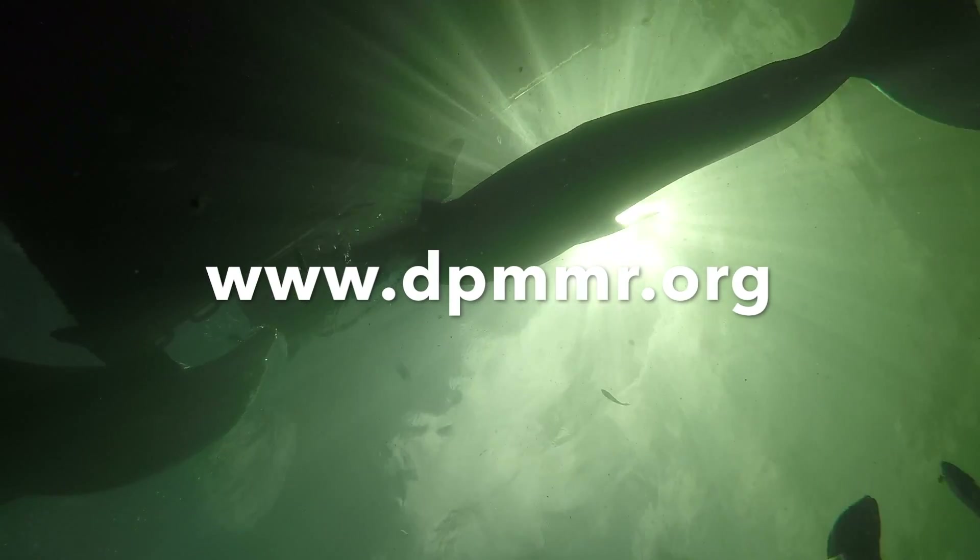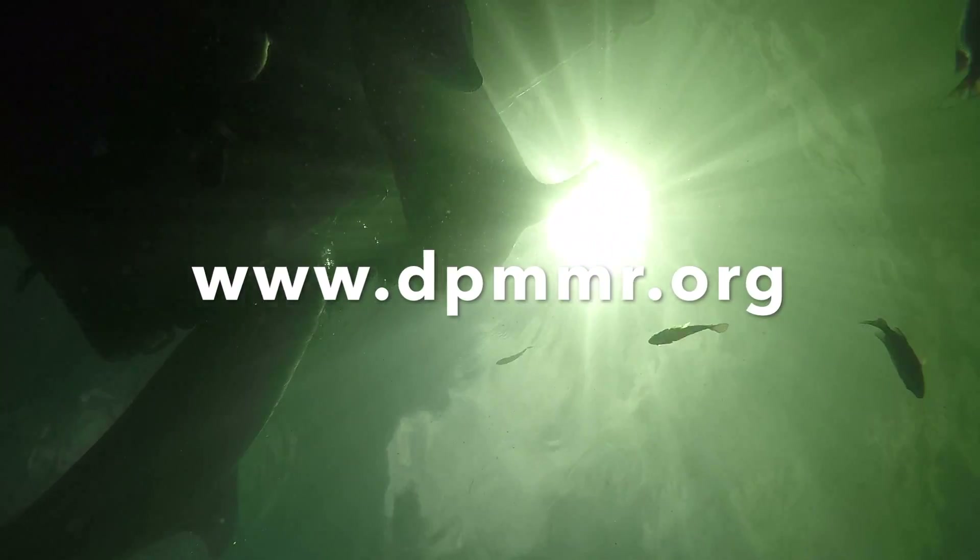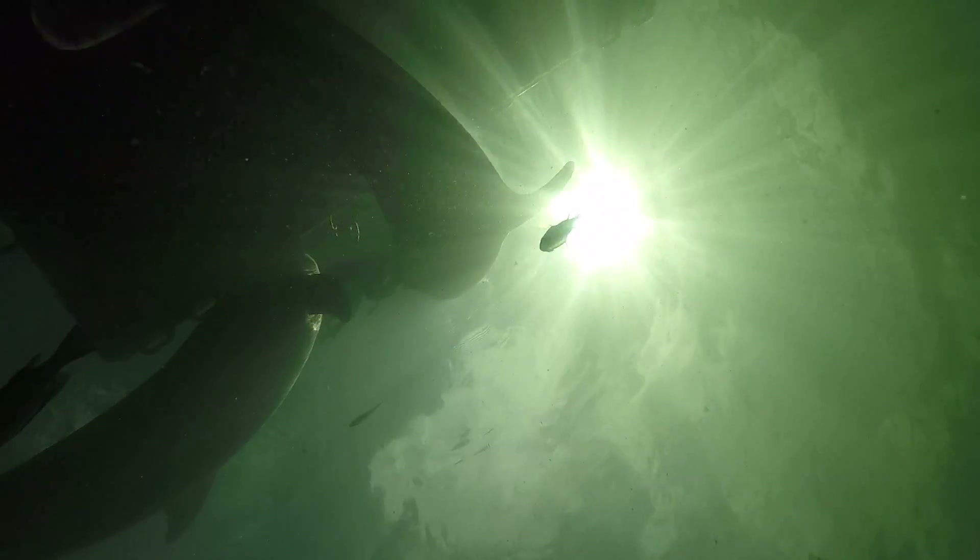If you're eager to learn more, book a swim at www.dpmmr.org or visit DPMMR today.